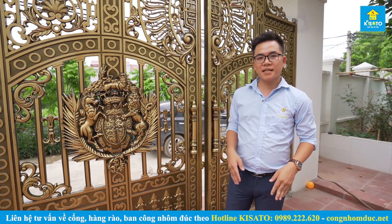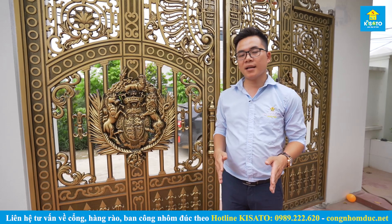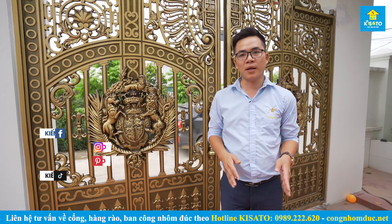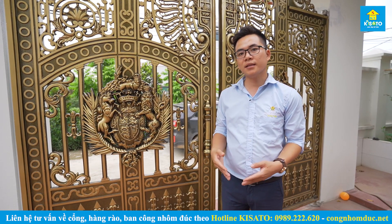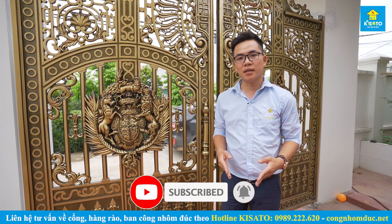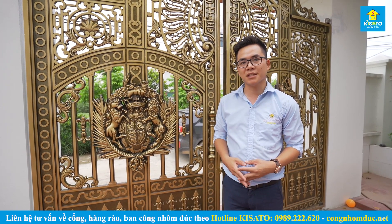Vừa rồi tôi vừa chia sẻ với các bạn một mẫu cổng nhôm đúc được chúng tôi thiết kế và thi công trọn gói cho gia đình Anh Nguấn tại Cụm 8, xã Tam Hiệp, huyện Phúc Thọ, Hà Nội. Nếu các bạn đang muốn thi công hoặc tìm hiểu một bộ cổng nhôm đúc phù hợp với kiến trúc căn nhà và khuôn viên sân vườn, hãy liên hệ với chúng tôi theo số điện thoại phía bên dưới để chúng tôi về tận nơi tư vấn, khảo sát, thiết kế và thi công trọn gói. Xin chào và hẹn gặp lại trong những video chia sẻ về mẫu cổng nhôm đúc đẹp lần sau.